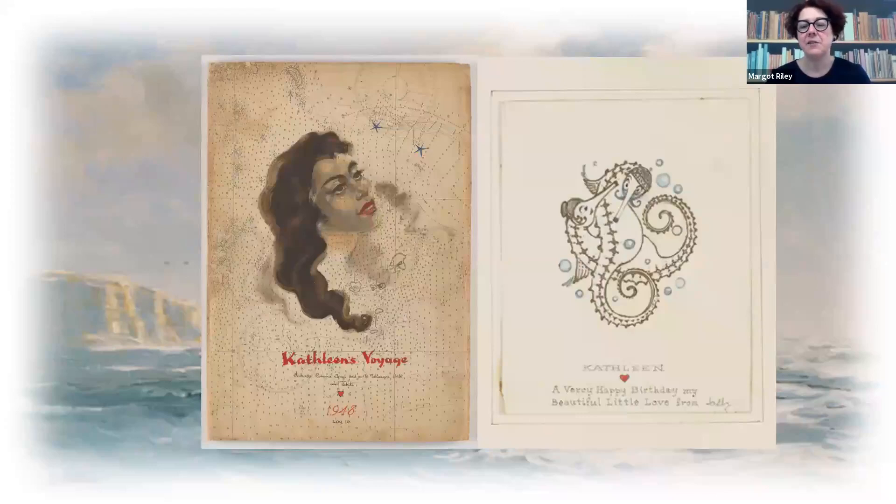And this was the card he did for her birthday — 'very happy birthday, my beautiful little love.' Jack had probably suffered quite badly from dyslexia, so you can see 'very' has actually got two R's in it.